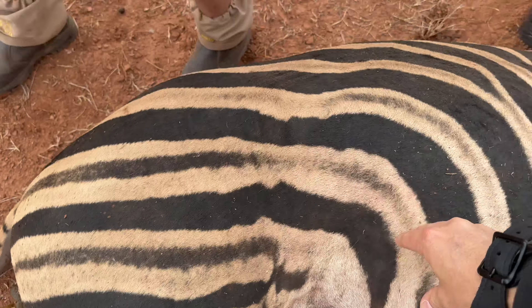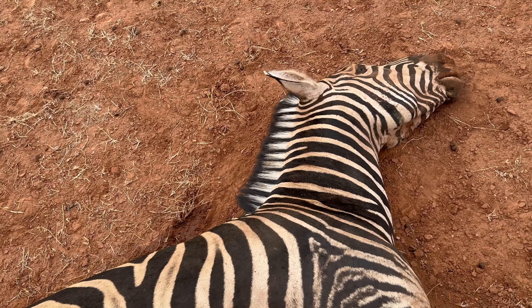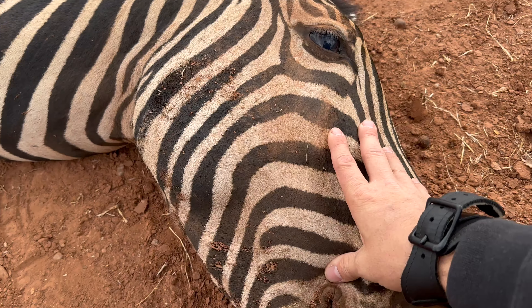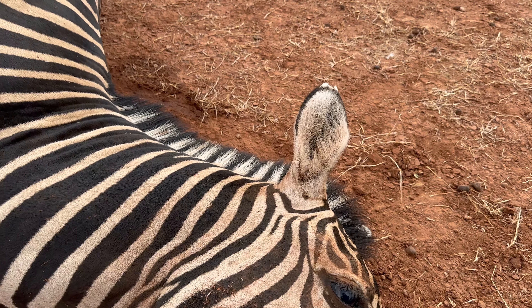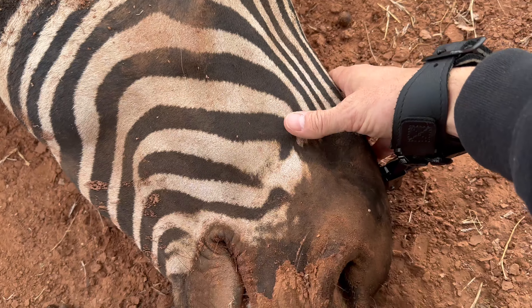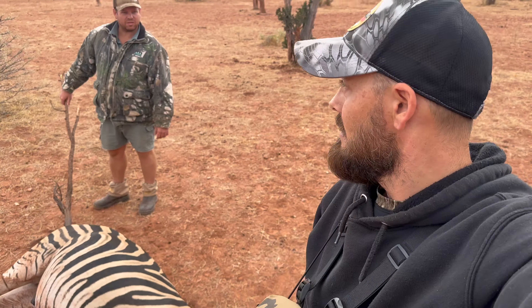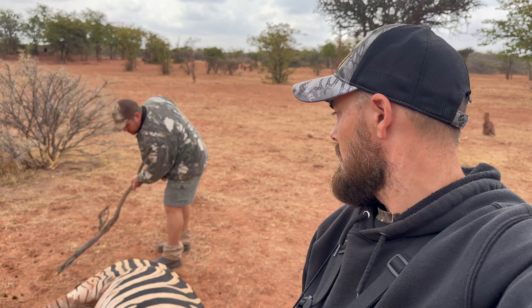Wow, he feels like a dadgum rock — look at how thick they are! Thank you, thank you! Well guys, here is the first zebra, but not the only zebra we're going to harvest here in Africa. Just an amazing experience. I'd like to say thank you God for the opportunity to be out here and hunt.